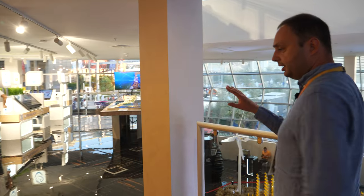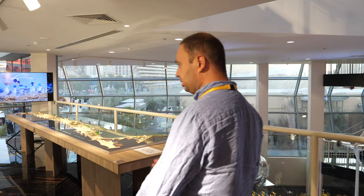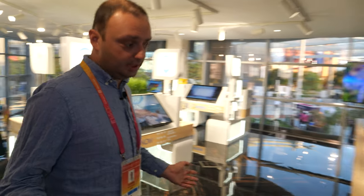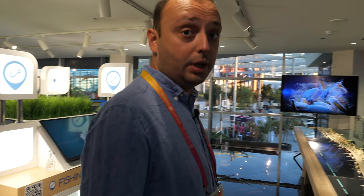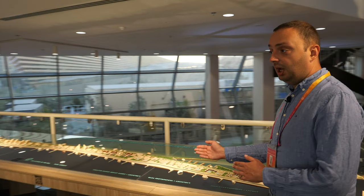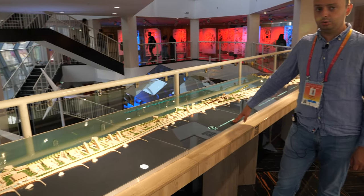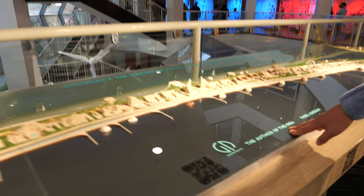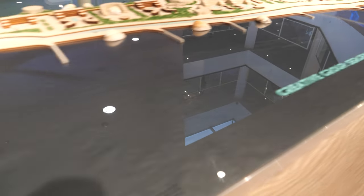Here is our startup and IT corner. Here are represented some small Ukrainian companies and startups. Ukraine has a lot of potential with startups — some of them have become very big tech companies. I would also like to show you our future project: a gambling city resort called Dunaya. We are going to build this resort in the Odessa region.